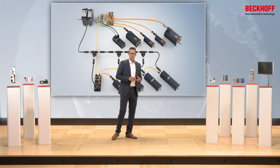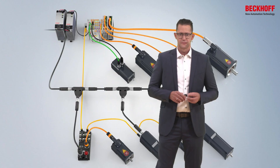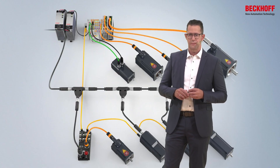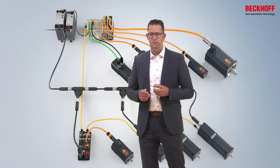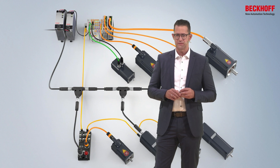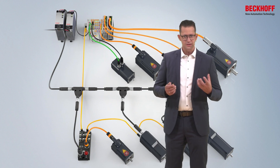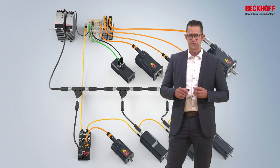The different variants can of course be freely combined in a machine. In addition to the central main cabinet where the power supplies for the 24 and 48 volts are installed, small local control cabinets are used in which the standard EtherCAT terminals are installed for operating the motors.